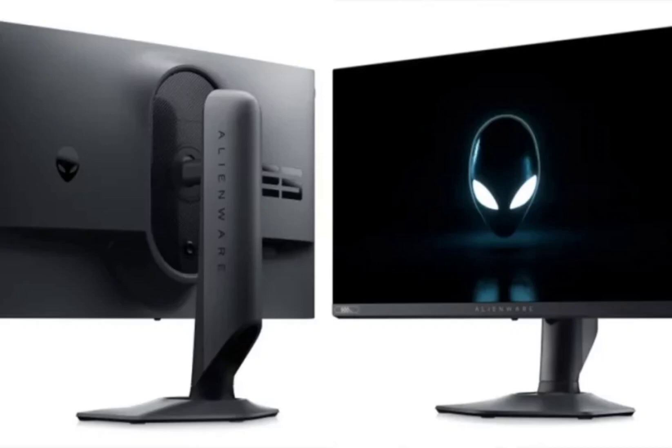The Alienware AW2524HF gaming monitor stands out with its 24.5-inch fast IPS panel and Full HD resolution. Its remarkable feature is the overclocked 500Hz refresh rate, exceeding the standard 480Hz, resulting in smoother gaming, especially for fast-paced games. It also supports AMD FreeSync Premium and VESA Adaptive Sync to eliminate tearing and stuttering, enhancing the gaming experience.